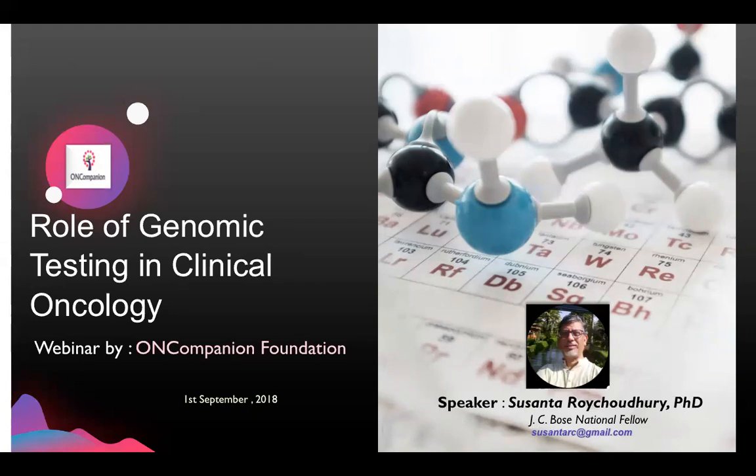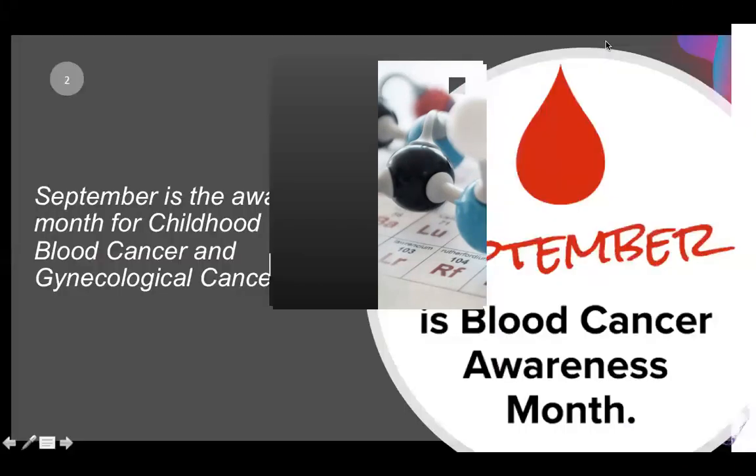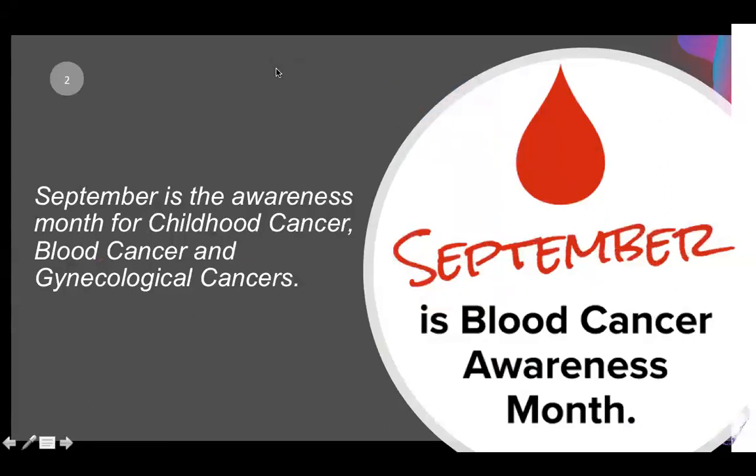I would like to introduce our speaker today, Dr. Sushantar Roy Chaudhary. Dr. Roy Chaudhary is the chief scientific advisor of OnCompanion Foundation. He is currently working as the chief of basic research at Swaroj Gupta Cancer Center and Research Institute, which is very popularly known as Thakurbukur Cancer Hospital in Calcutta. He's also a veteran scientist who has been elected as the president of Indian Association of Cancer Research in 2016.